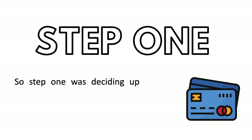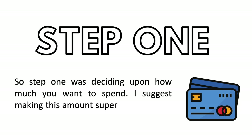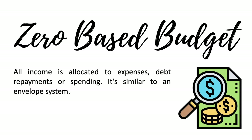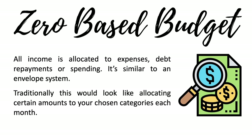Step one is deciding upon how much you want to spend. I suggest making this amount super achievable at first because we want to experience success. This system is similar to a zero-based budget, which is where all income is allocated to expenses, debt repayments, or spending. It's similar to an envelope system, where traditionally you allocate certain amounts to your chosen categories each month — every dollar has a purpose.